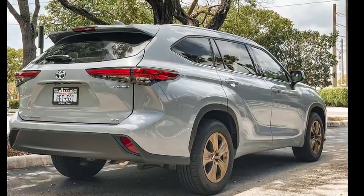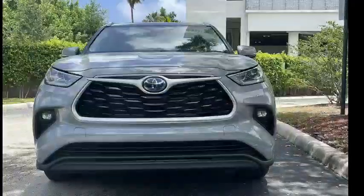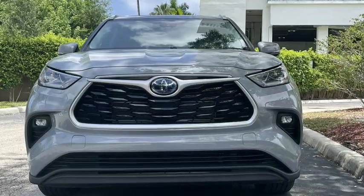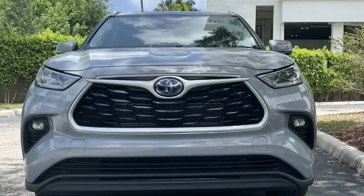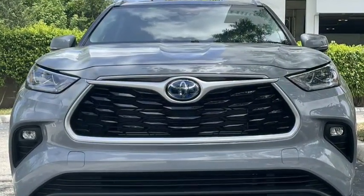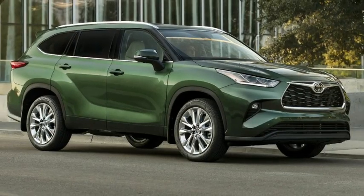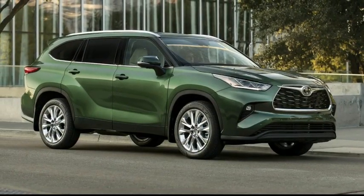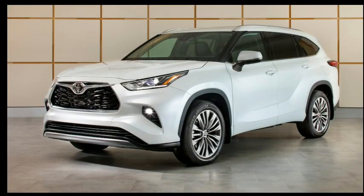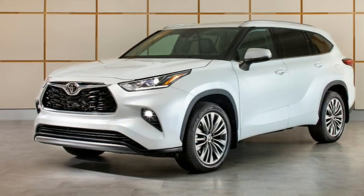3. Crash Safety: Car safety standards are improving all the time, which means a lot has changed since the current 4Runner went on sale late in 2009. According to the IIHS, the 2022 4Runner only attained a marginal score for the small overlap front crash test on the driver's side, as well as a marginal rating for the latch system's ease of use. The 4Runner wasn't even evaluated for crash avoidance and mitigation at all. By comparison, the Highlander has good crash scores in every category and there were no issues with the latch system. Over at the NHTSA, the Highlander has a 5-star overall rating while the 4Runner is stuck on 4 stars.